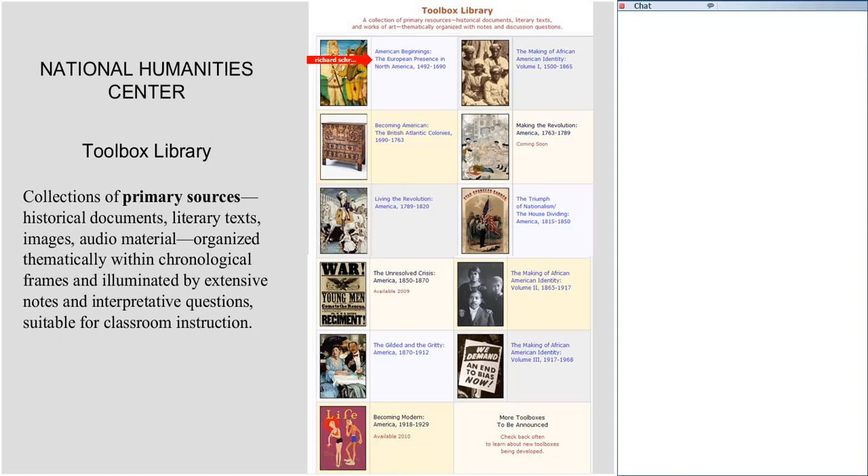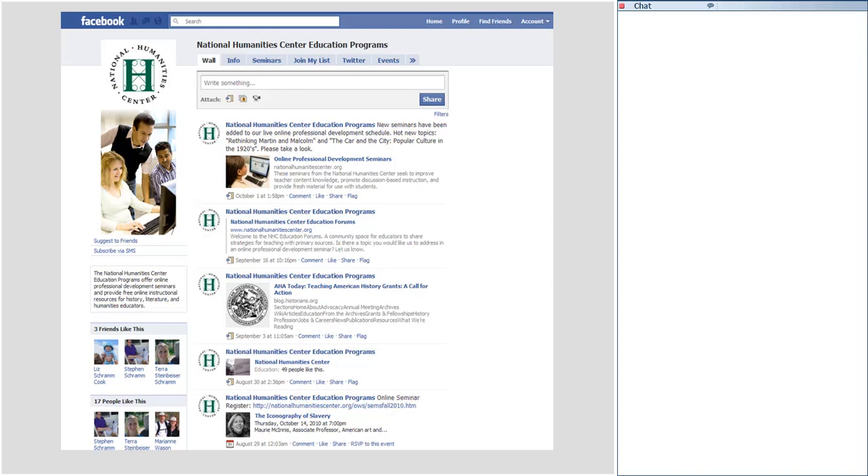If you'd like to keep abreast of what's going on at the Humanities Center — find out when we put up new material on TeacherServe or introduce a new toolbox — please become a fan of our Facebook page. That way you will not miss anything.